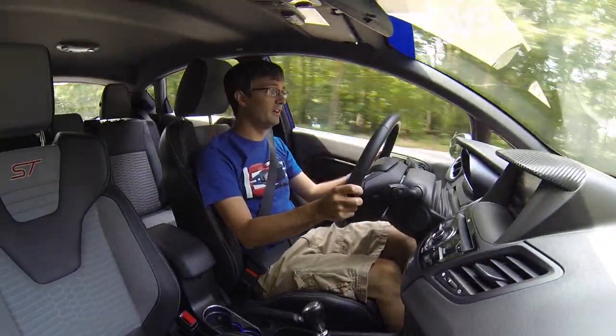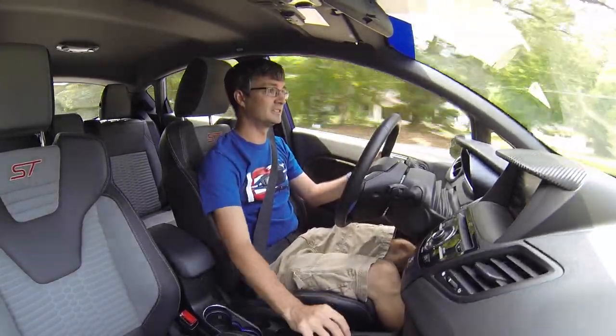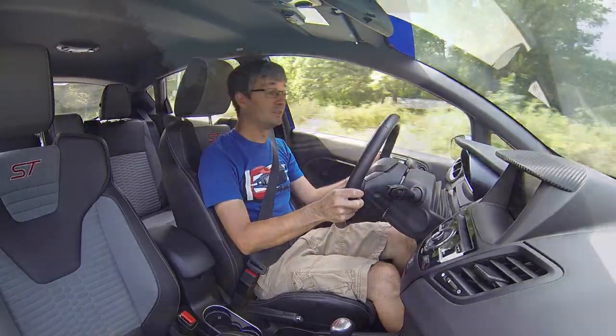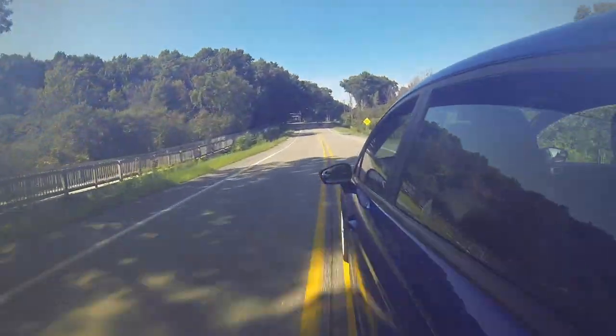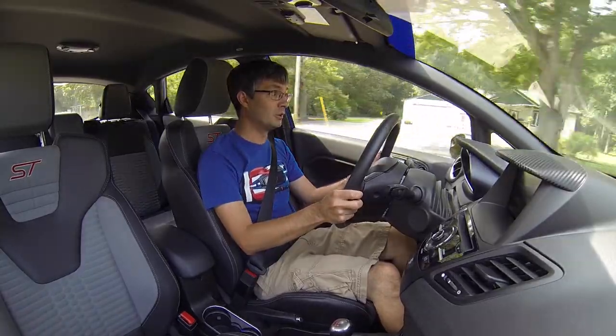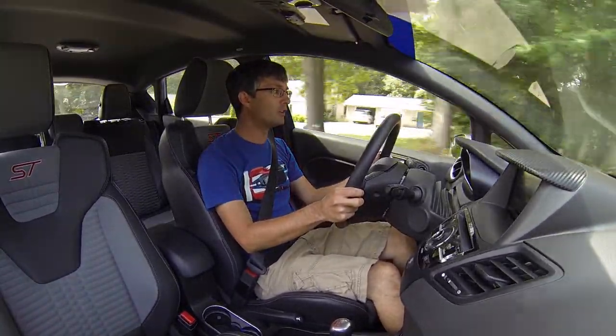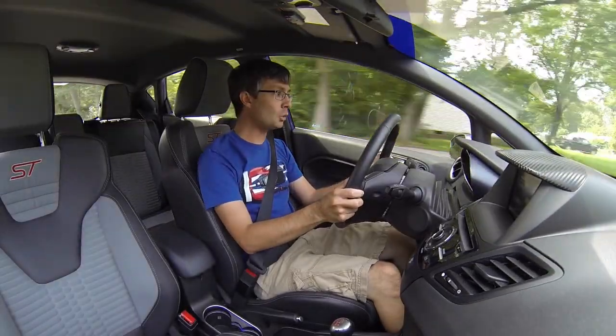Hey everyone, it is time for the two-year review of my 2015 Fiesta ST. That's right — it's been two years since I took delivery of this car on August 18th. Time is flying; I can't believe it's been two years already.